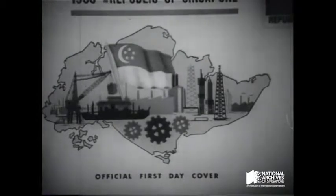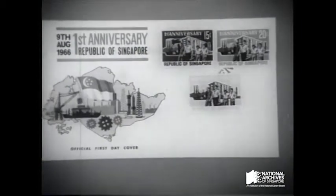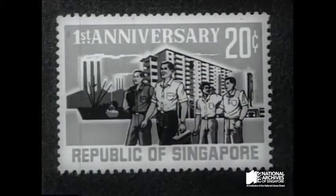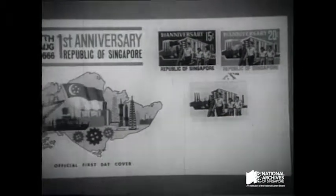And so to National Day 1966, the first anniversary of the new republic. The stamps show four workers striding forward against a background of the harbour, factories and blocks of modern housing. The theme was repeated on the official first day cover, which bears a map of Singapore with its flag flying above industrial and shipping symbols.